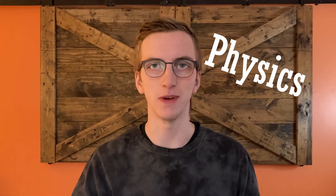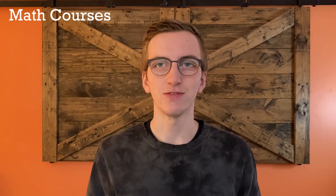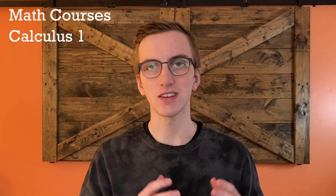Let's kick it off with the three math courses that everybody needs to know. First off, we have Calculus 1. This is your basic level of calculus — they start you off with limits and derivatives, then you get into integration, and towards the end you learn about double integrals.